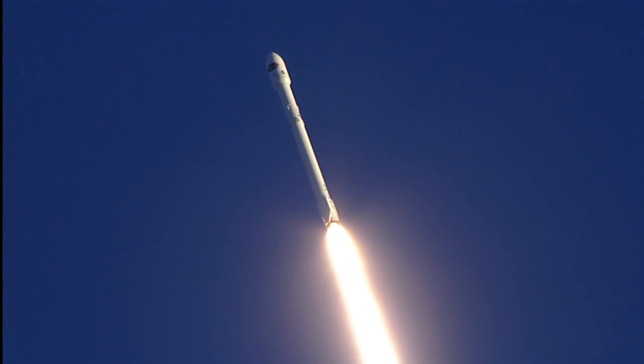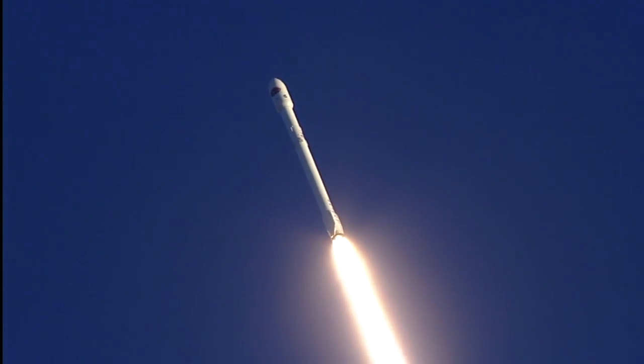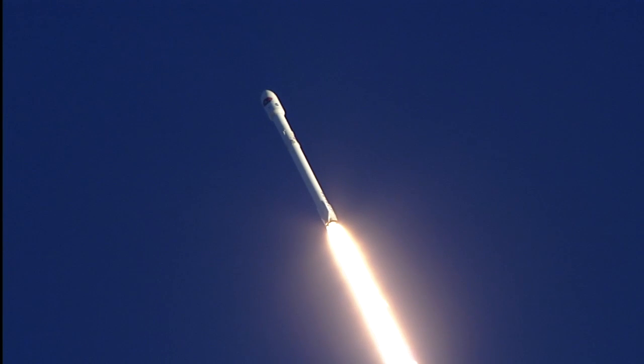Falcon 9 basking in the glow of the sunset. Altitude 6.5 kilometers, downrange distance 1.3 kilometers, speed 599 meters per second.